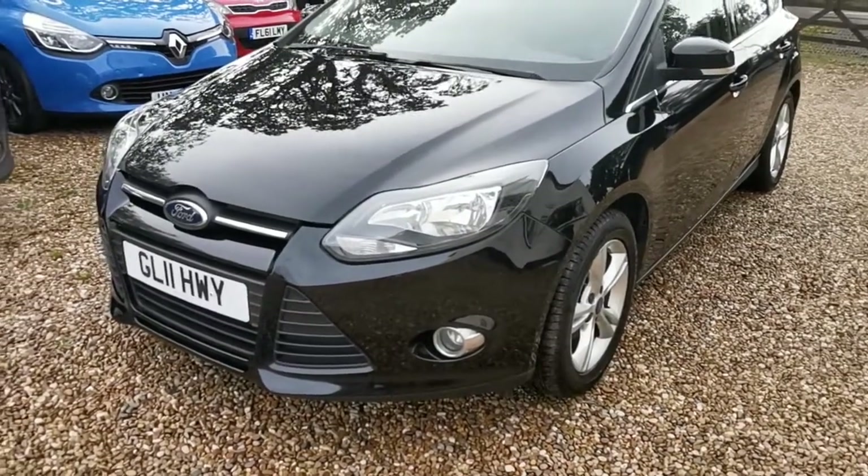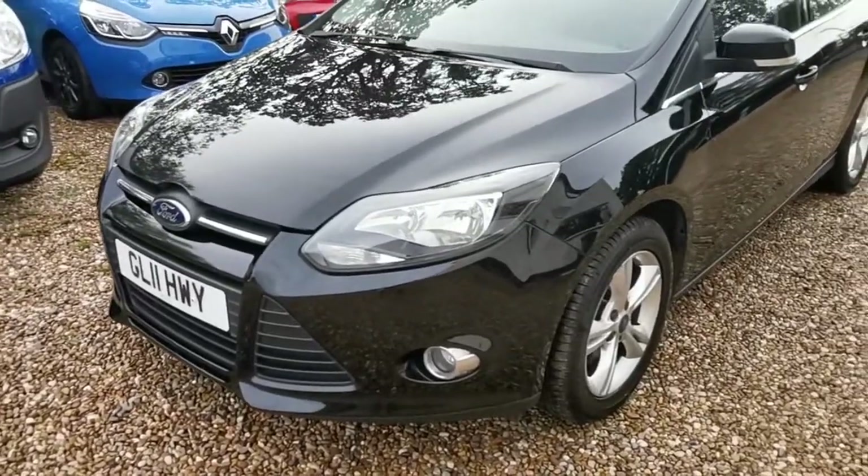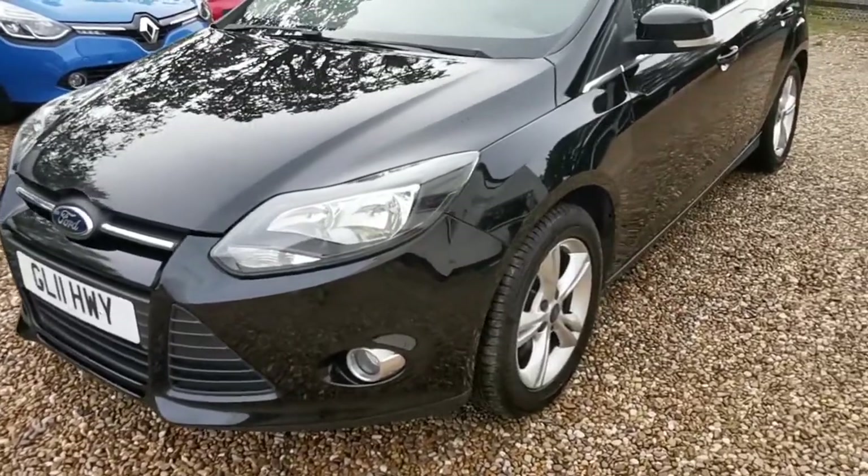Hi and welcome to a short video from Harveys Auto Services in Stapleton. We are delighted to have on offer this 2011 Ford Focus ZTEC finished in metallic black.